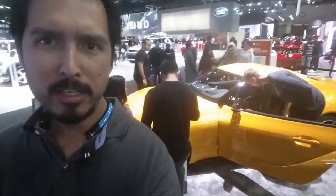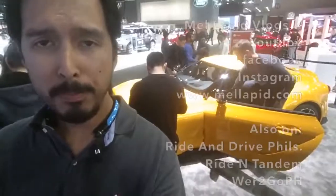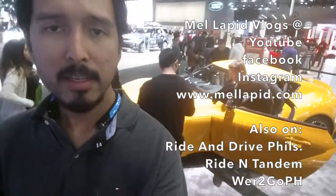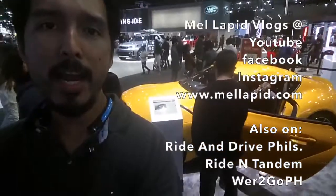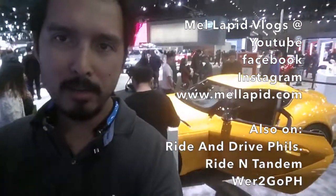I don't know if that color is available in the Philippines, but yeah, whatever. Thank you for watching — hope you guys visit my YouTube channel, my Facebook page, my Instagram account, and LAPIT.com. I'll see you guys later. Peace out.